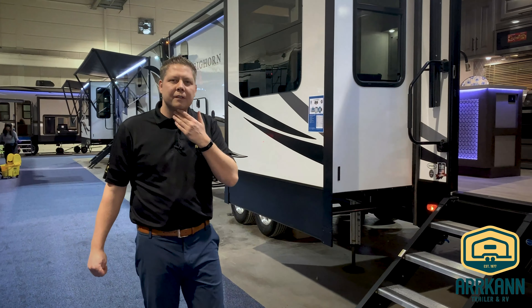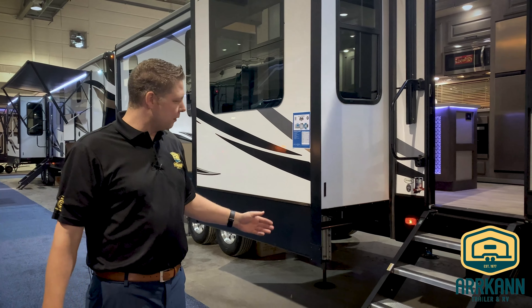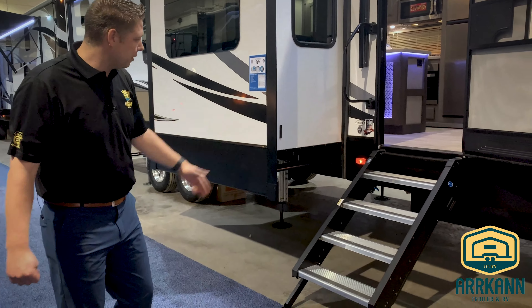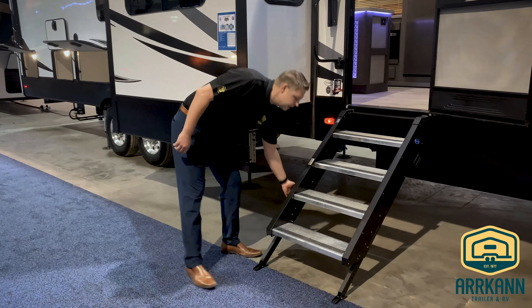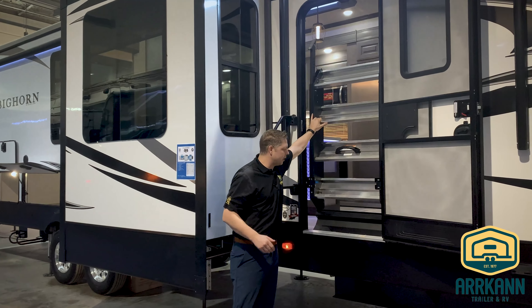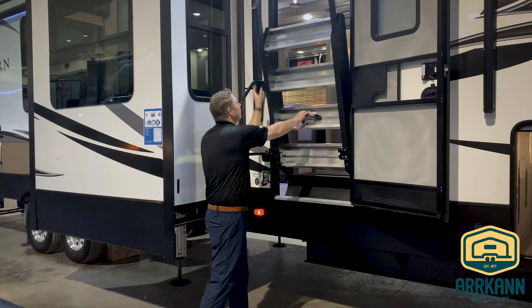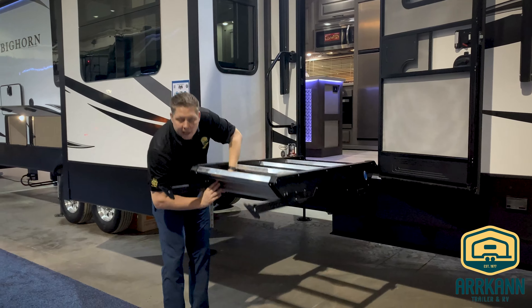A few more features on the exterior of this fantastic fifth wheel. The quad step — this is a motorized attached step that stows away in the trailer when you're traveling and easily comes down when you're ready to set up at the campground.